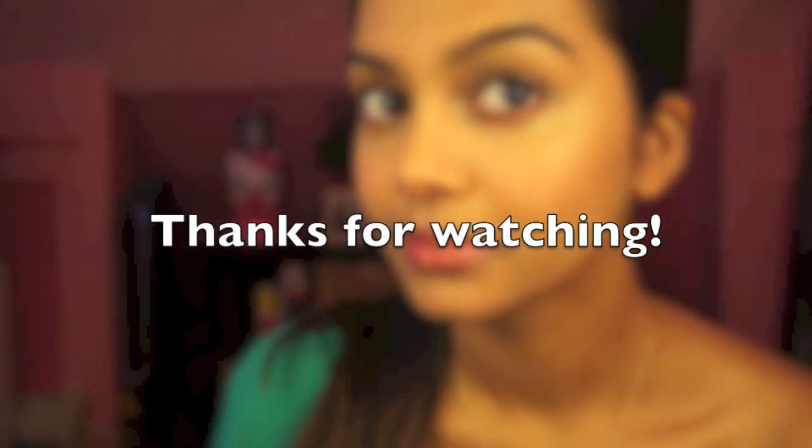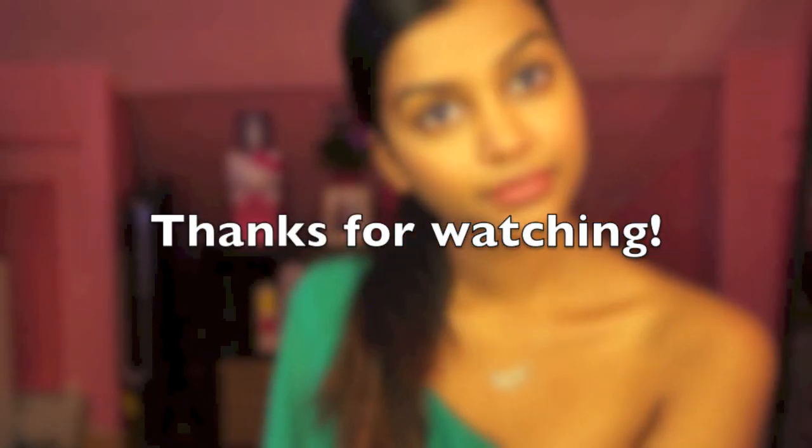Remember ladies, save the cake for dessert and try this no makeup makeup look. Thank you guys for watching — be sure to like this video, subscribe to my channel, and drop a comment.